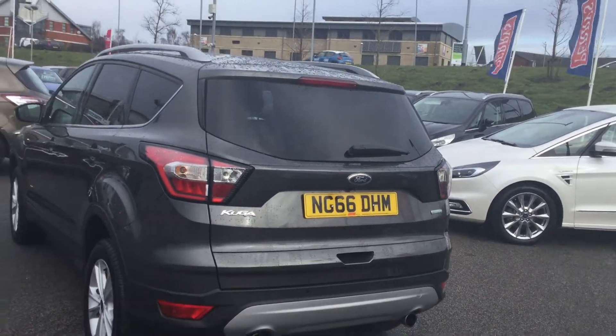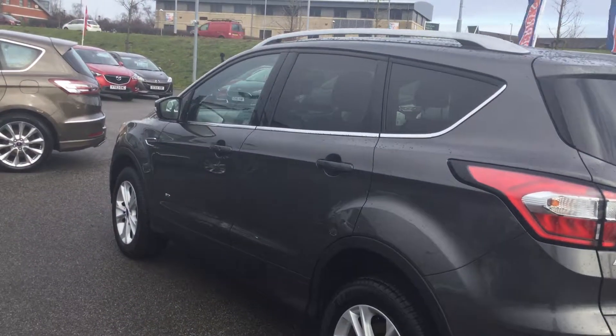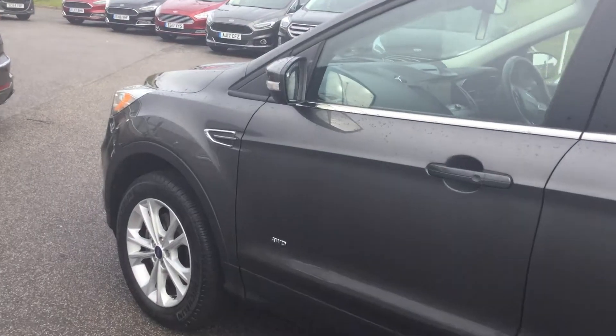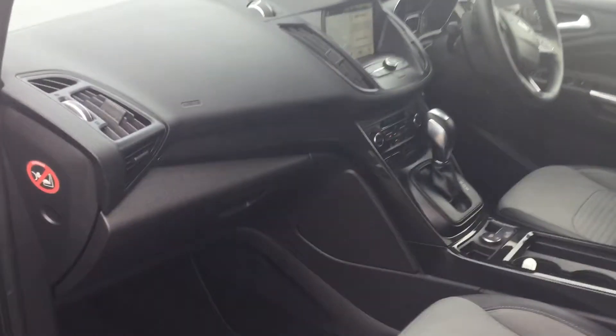Privacy glass around the back, it has got the aluminium roof rails, so lots of accessories you can add on to there — bike racks, extra luggage space, etc. Coming round, we have got a reverse camera on this car as well folks.